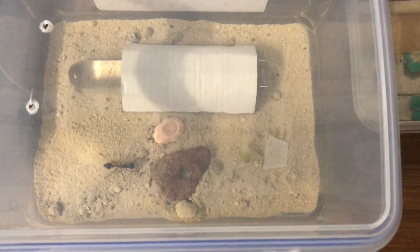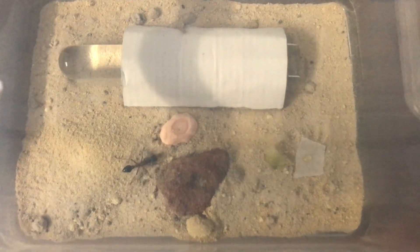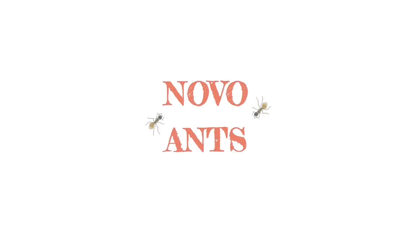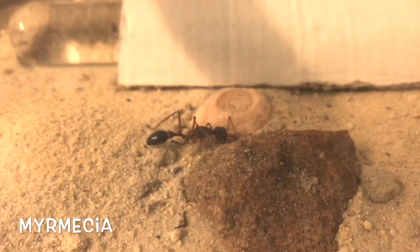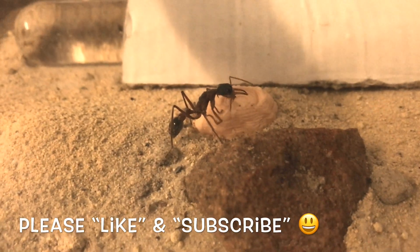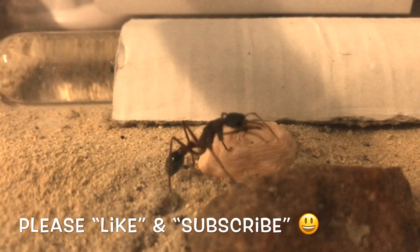Exciting news this week — I've got a new queen. Here she is, isn't she huge? Let's have a closer look and see what she is. Here she is up a little bit closer. This is a Mimicia nigriceps queen, so she's quite large — one of the largest species of bull ants here in Australia.